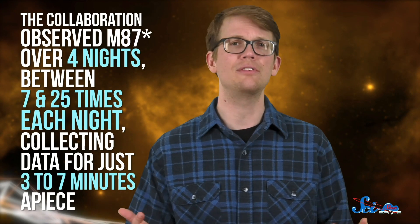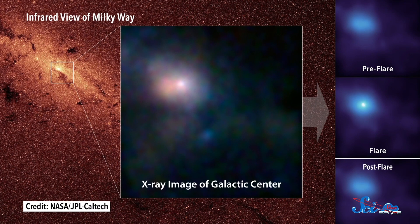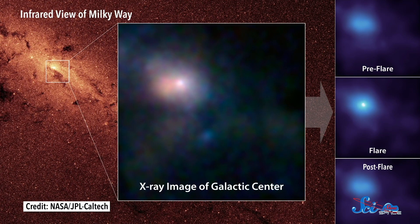In the future, there are several ways to improve images like these. One is to simply look at the object for longer — the collaboration observed M87's star over four nights, between seven and 25 times each night, collecting data for just three to seven minutes apiece. Another is to collect data at other wavelengths of light, which will require upgraded technology with faster processing speeds. We could also add in more telescopes, as well as ones with larger collecting dishes, which EHT is working on. Naturally, astronomers want to apply this method to study other supermassive black holes, like Sagittarius A*, the strong radio source at the center of our galaxy, the Milky Way. It's about a thousand times less massive than M87's star, but way, way closer — though it's hiding behind a lot of stuff that will interfere with the signal we receive, which future observations will need to account for.